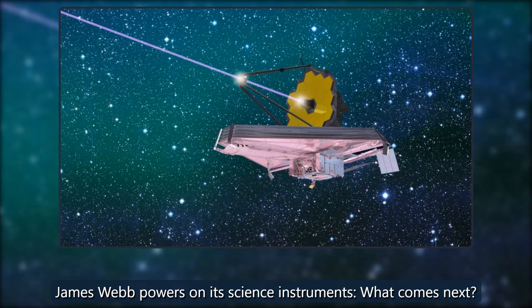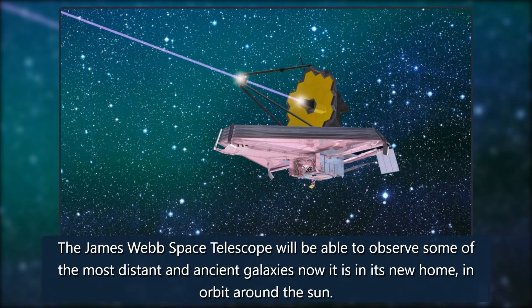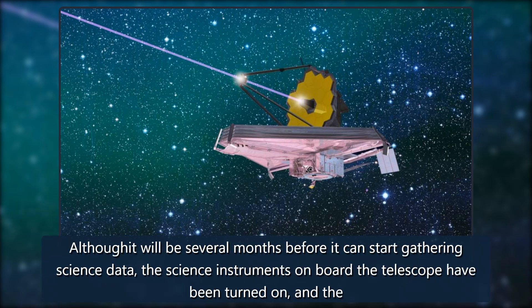James Webb powers on its science instruments: what comes next? February 4, 2022. The James Webb Space Telescope will be able to observe some of the most distant and ancient galaxies. Now it is in its new home in orbit around the sun, although it will be several months before it can start gathering science data.